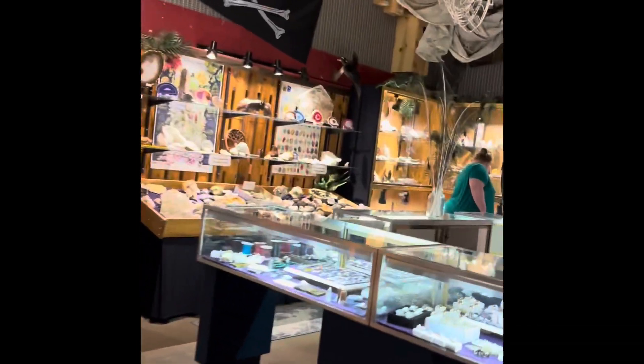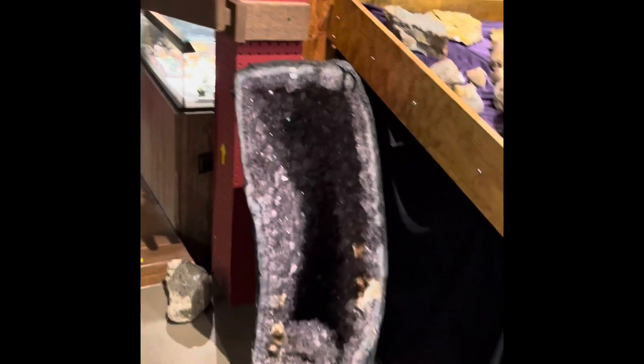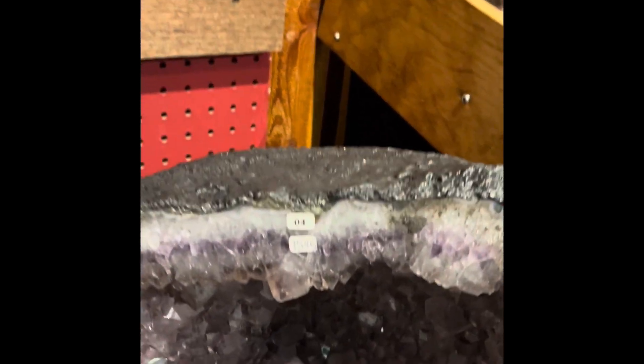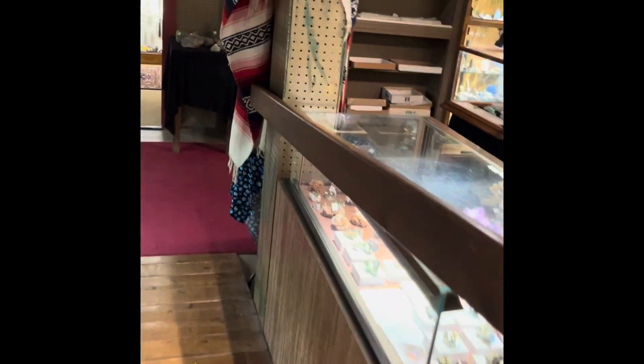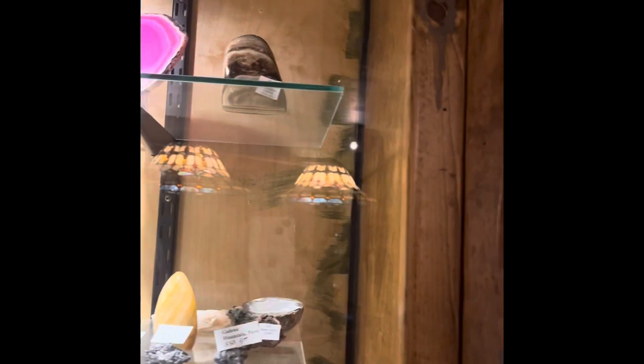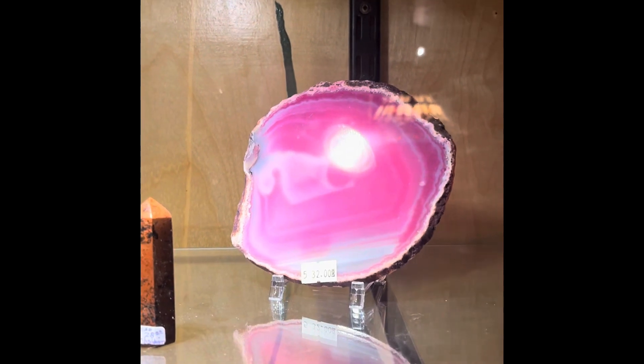There's so much to look at. Look at that — that's how much it costs. I'm hoping to find shungite. They have some obsidian — look how pretty that is. Oh, and that's some rough blue kyanite.